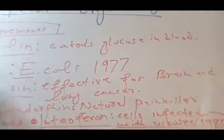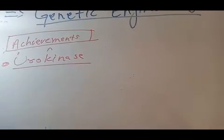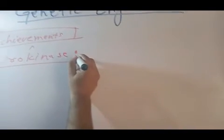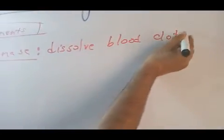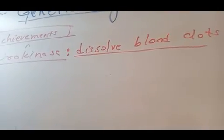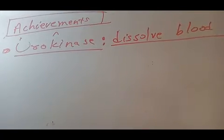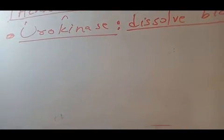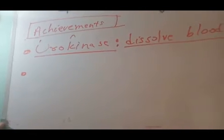Another achievement of genetic engineering is the enzyme urokinase. Urokinase is an enzyme produced naturally in the human body to dissolve blood clots. When there is a higher than normal number of platelets, a patient's blood starts to clot. Urokinase dissolves clots to prevent the risk of heart attack or other cardiovascular disorders. This enzyme is now being produced by genetic engineering.